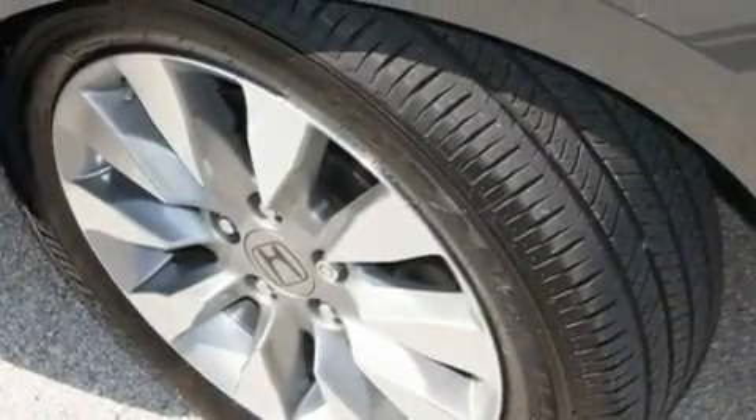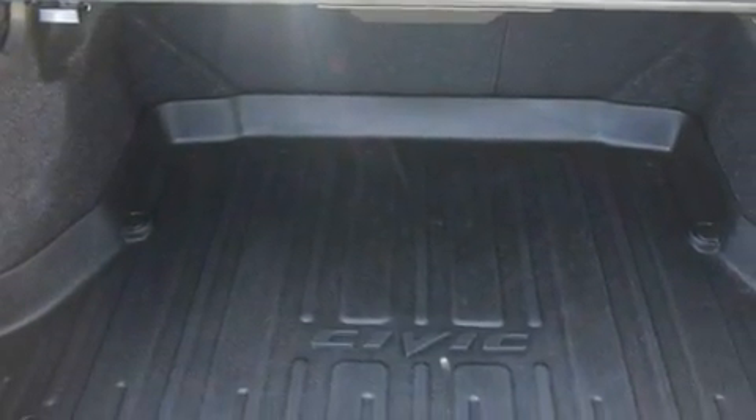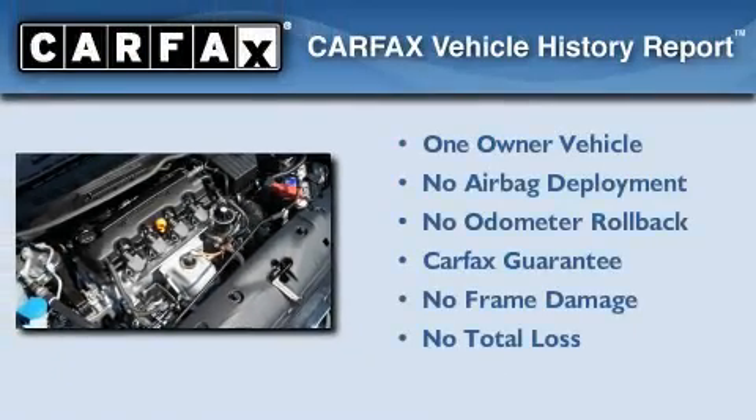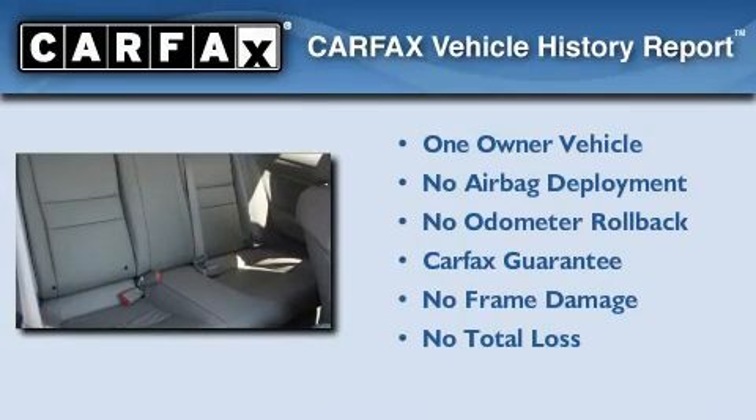With an EPA estimated rating of 36 miles per gallon on the highway, this automobile does not compromise its fuel efficiency for size, comfort, or fun. This Honda has had only one owner, and it qualifies for the Carfax buyback guarantee.